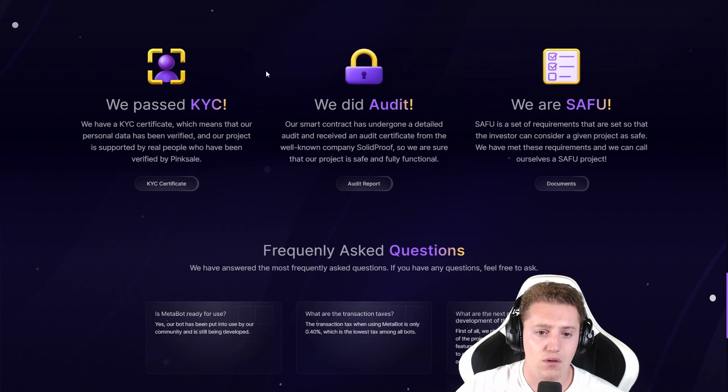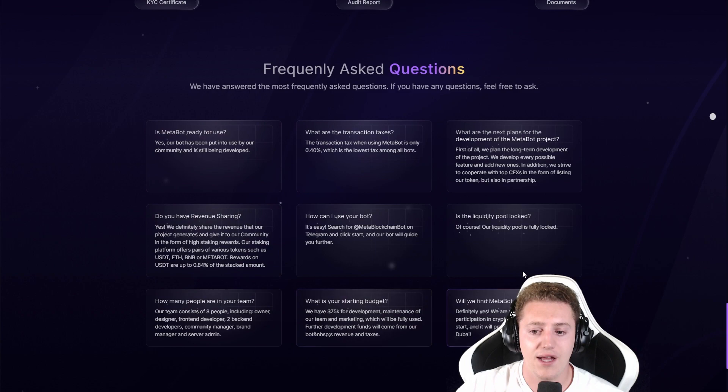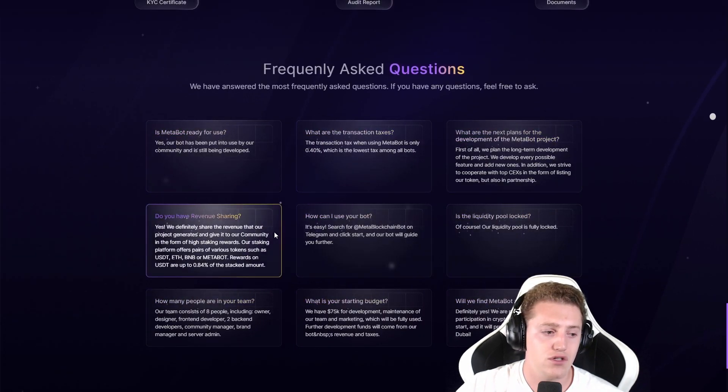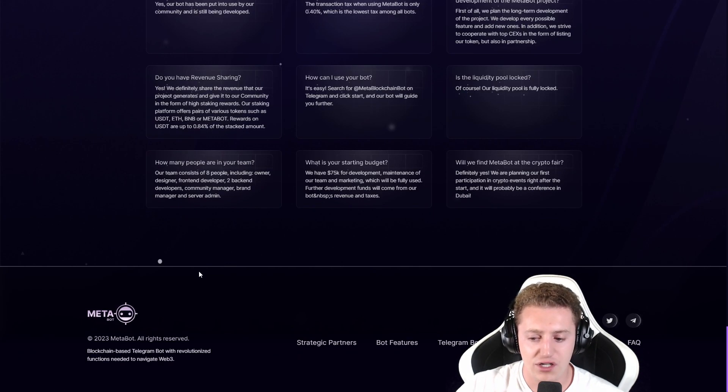Here we can see some of the goals. They are KYC, they have an audit, and they are safe — this means the developer is actually verified by PinkSale. And here is an FAQ you can go through. As I always mention in my videos, if the question you have is not answered in the FAQ, just make sure to join the community. The mods and admins can help you out and answer all of your questions.